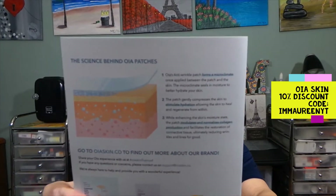While enhancing the skin's moisture state, the patch modulates and normalizes collagen production — and facilitates the restoration of connective tissue, ultimately reducing wrinkles and lines for good.